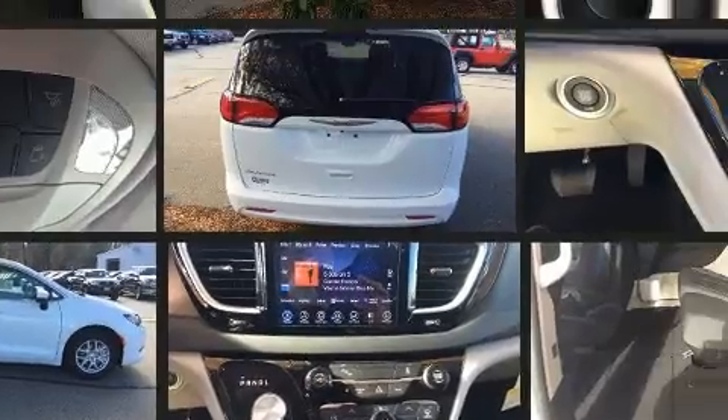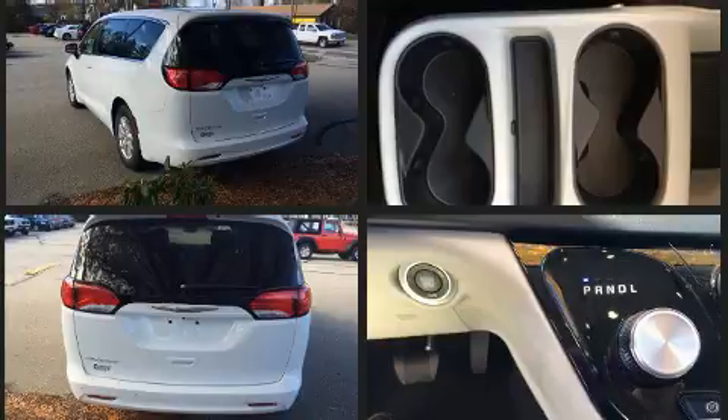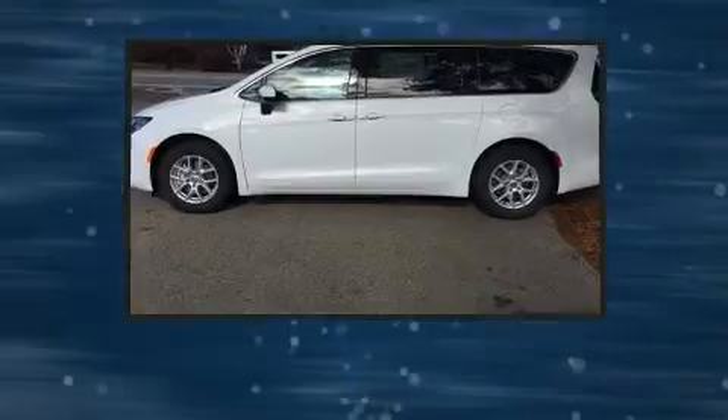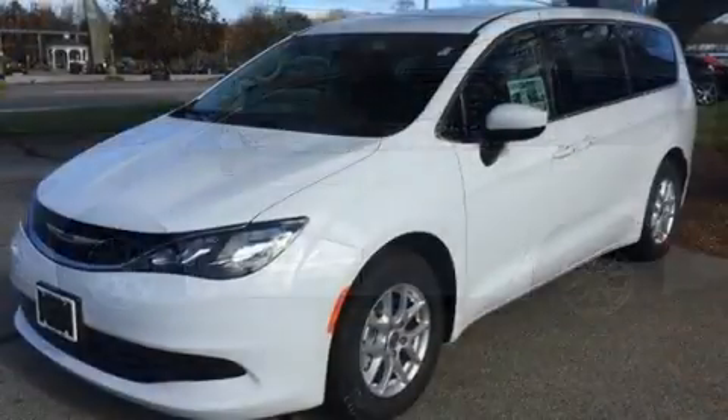Chrysler prioritized practicality, efficiency, and style by including front and rear reading lights, front dual-zone air conditioning, fully automatic headlights, remote keyless entry, and a blind-spot monitoring system.